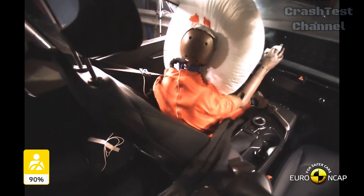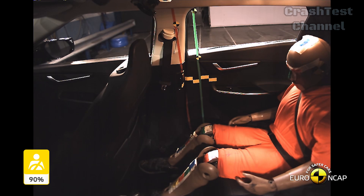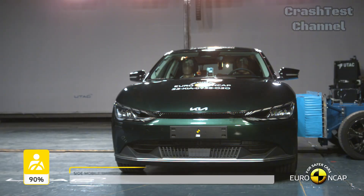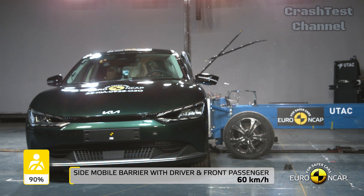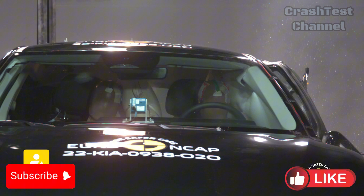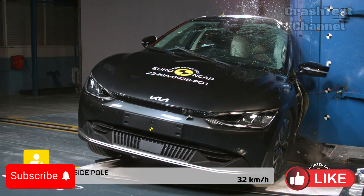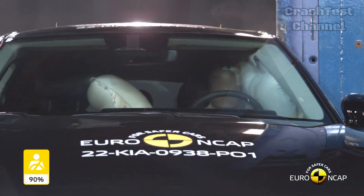When it comes to rear passengers, the EV6 did a solid job, with the exception of chest protection for rear passengers, which was rated as adequate. Despite this, the EV6 performed exceptionally well in both side barrier and pole impact tests, scoring maximum points. These tests confirmed that critical areas like the head, chest, and pelvis were well protected in side impacts. However, control of excursion — the extent to which passengers are thrown to the other side of the car — was rated as marginal.